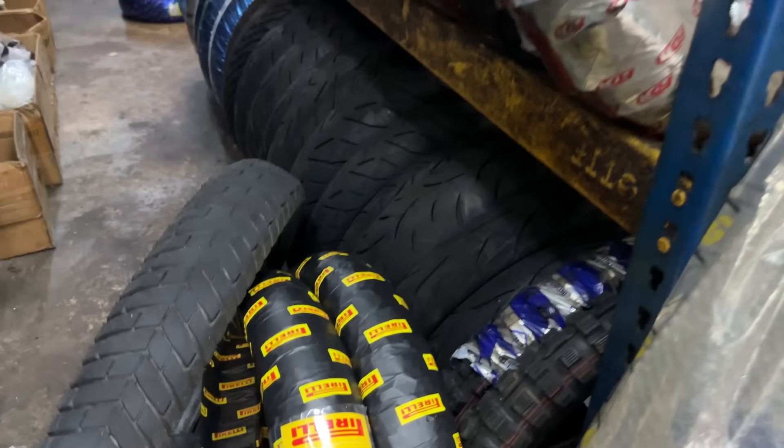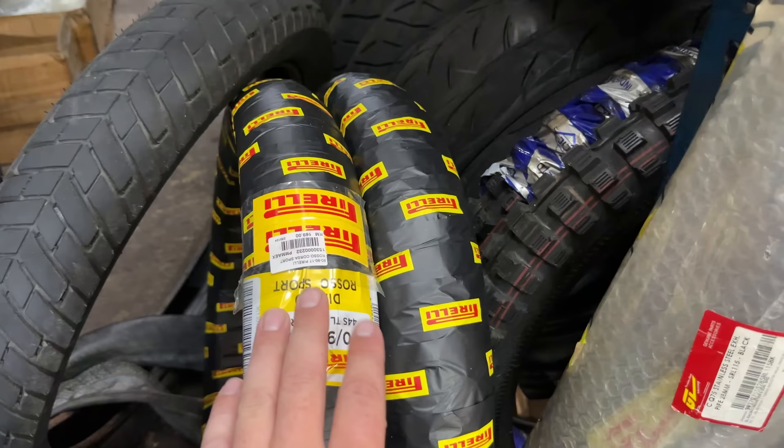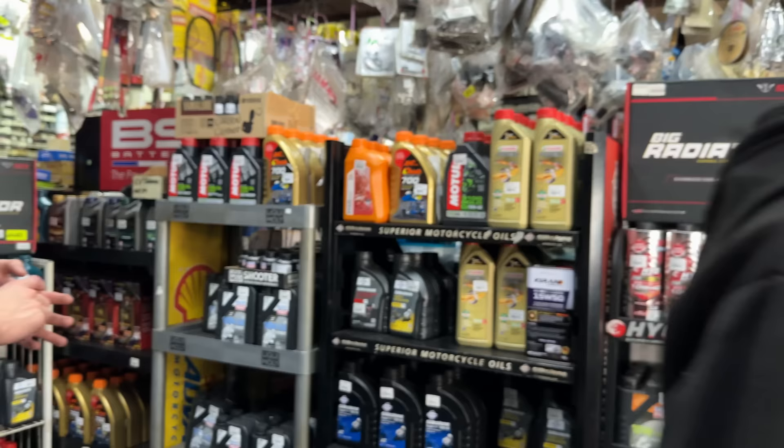So there's a set there — 80-90-17 Pirelli Diablo Rosso Sport, and then a 70-90-17 Diablo Rosso Sport. Super cool tyres that I do want to buy — they've got them all here. You kind of have to fight for your opportunity to speak with someone. There are some Novvies there as well. 90-80-17.